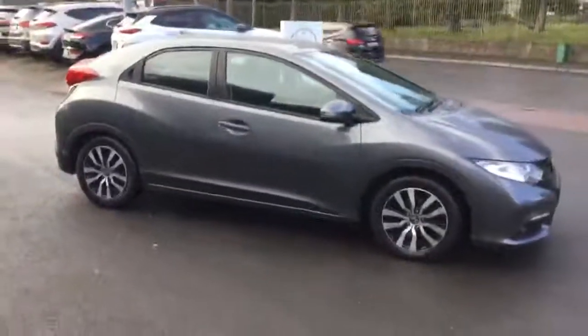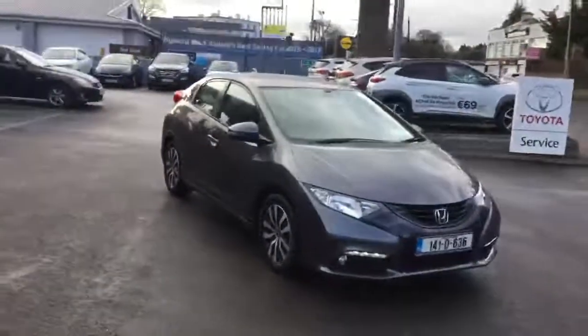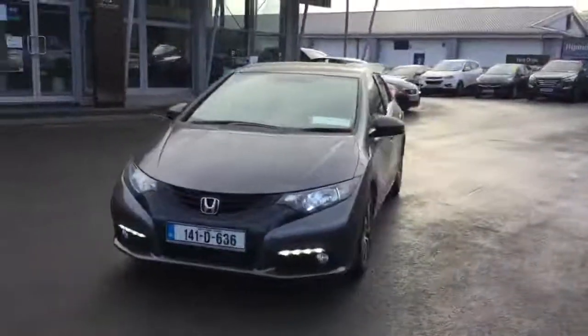Good evening, it's Brian at Fitzpatrick's Garage, Dublin Road, Kildare. I want to show you this 2014 Honda Civic 1.6 diesel, ES model. Brian is my name — if there's any information you'd like on this particular car, please do give us a call at 086 843 1945, just in case you're wondering who we are.